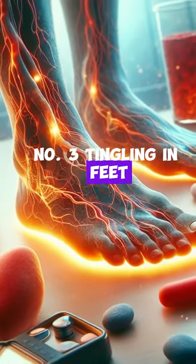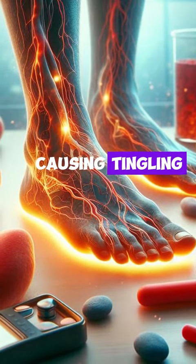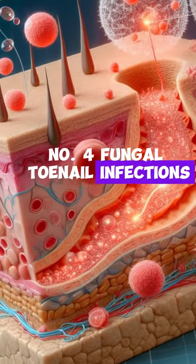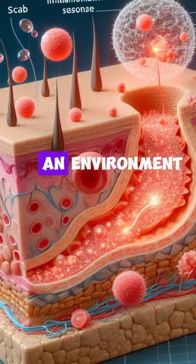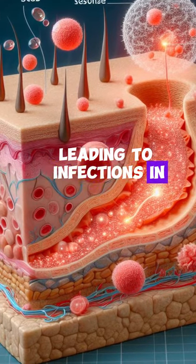Number three: tingling in feet. Persistent high blood sugar can damage nerves, causing tingling, burning, or stabbing sensations in the feet. Number four: fungal toenail infections. High blood sugar creates an environment conducive to fungal growth, leading to infections in toenails.